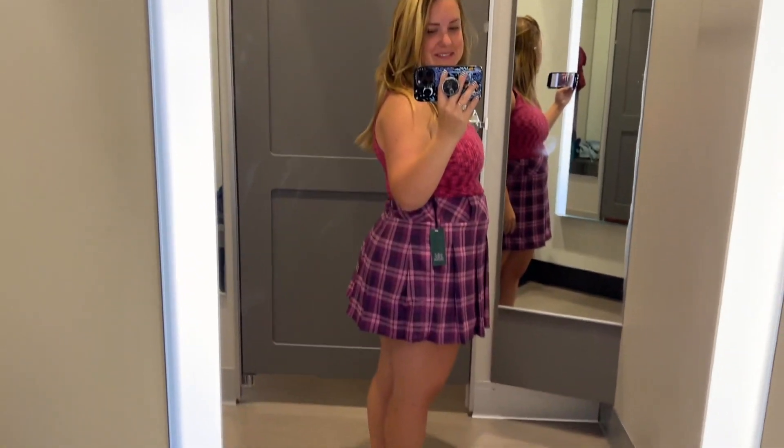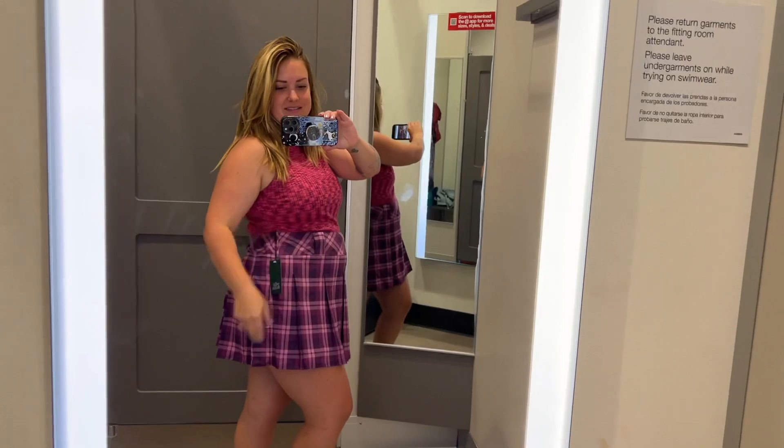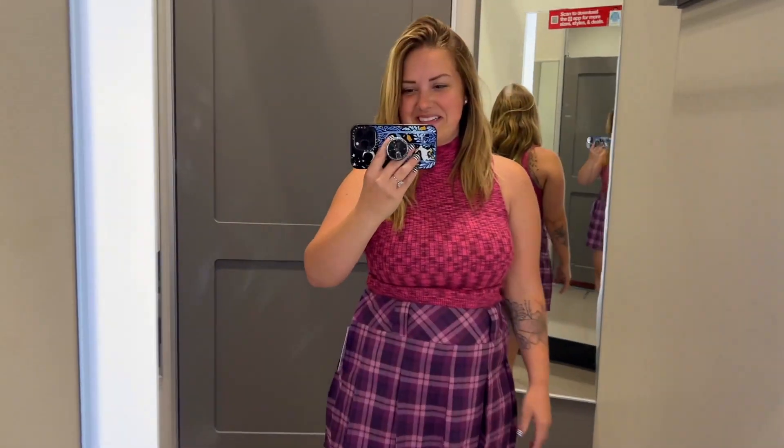Oh my god, I'm losing my mind. First off — my butt cheeks, guys, this is a problem. My butt is showing, oh my god. No, I did not get this from the uniform section — this is available at your local Target.